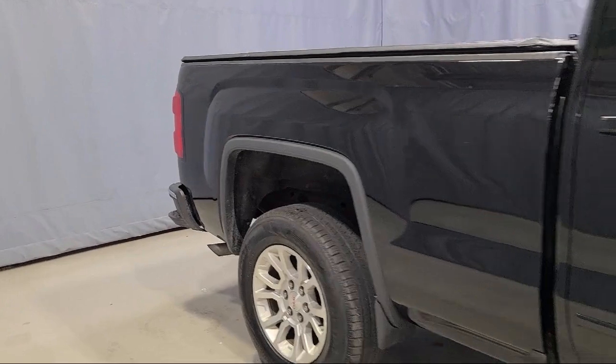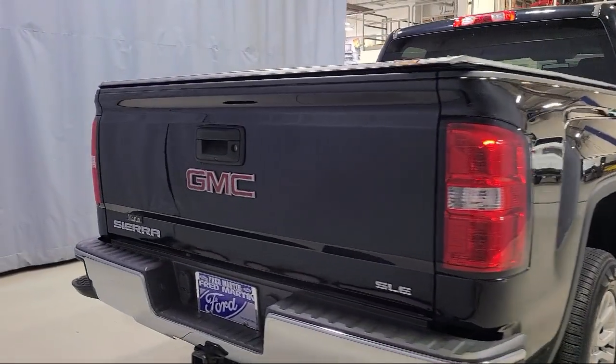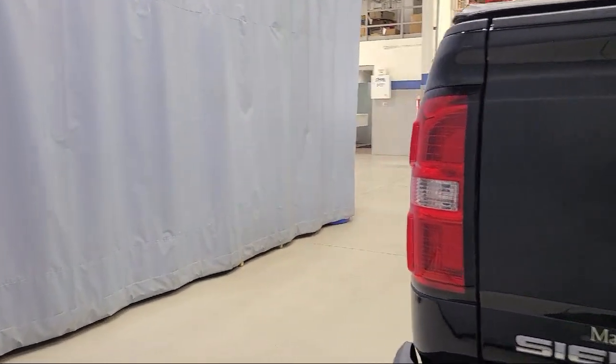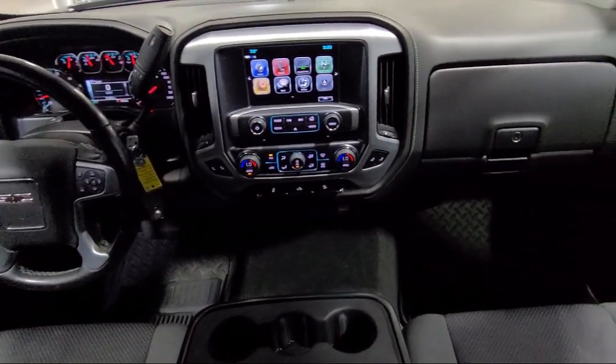It also features an off-road suspension package, easy lift tailgate, rear view camera, heated driver and front passenger seat, theft deterrent system, 10-way power driver seat adjuster, and has less than 75,000 miles on the odometer.